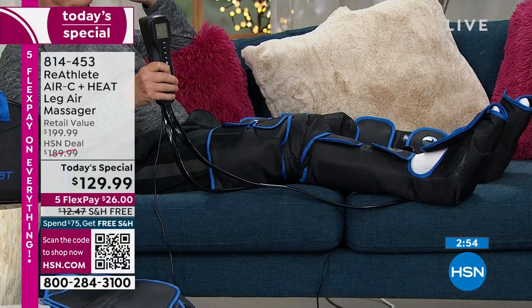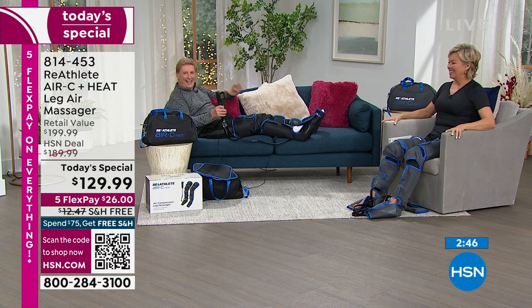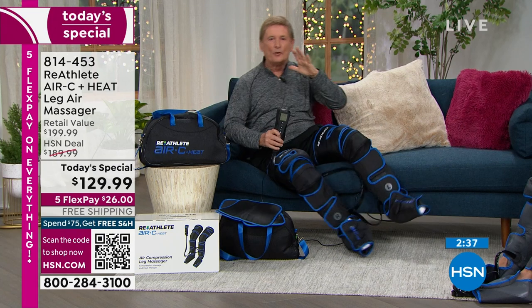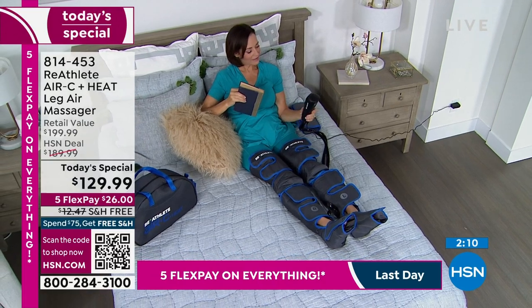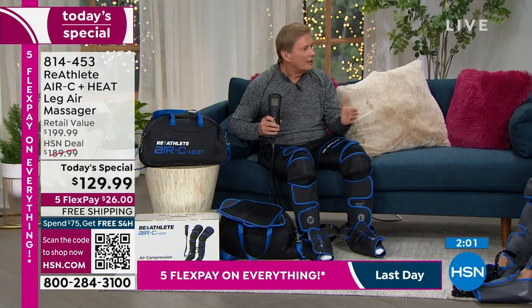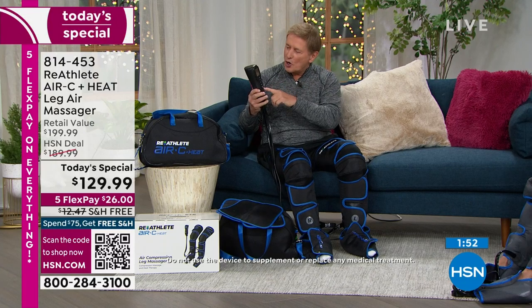Instead of having a massage therapist come every other day, you can now have this done anytime. It is selling so fast — there is no way this is going to last the entire day. Callie and I both know how this feels. The only way you're going to know is to try it. When we talk about temporary pain relief — heat, massage, or compression individually are great on their own. You're getting everything — the entire system by the good folks at Reathlete, plus the remote. You are in total control, with graphics showing you what area of the leg is being worked on.